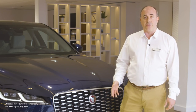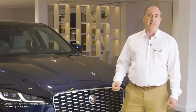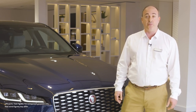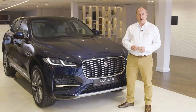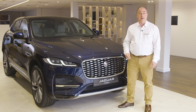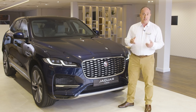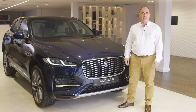CO2 can be as low as 49 grams per kilometre. For company car owners, this offers a very attractive benefit-in-kind rate from just 10% for the 2021 tax year, and an exemption from the London congestion charge until October 2021. All vehicles feature the brand new PIVI Pro connected navigation system with an 11.4-inch curved touch screen and over-the-air updates. Heated seats, windscreen and mirrors are also standard, as are electrically adjustable front seats and alloy wheels.